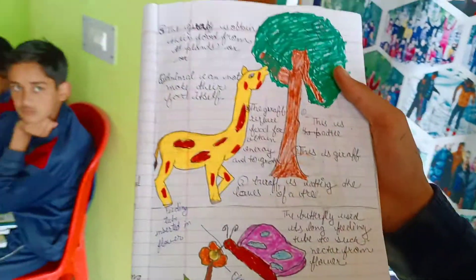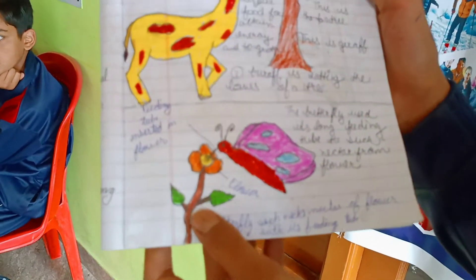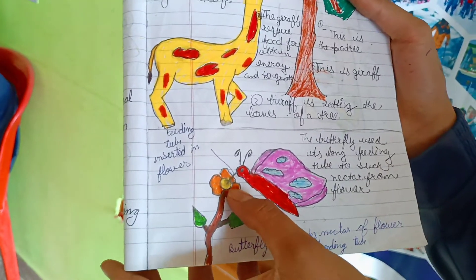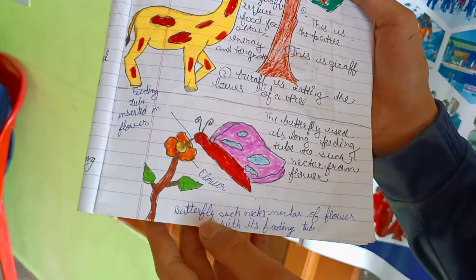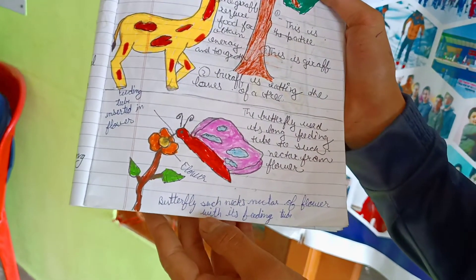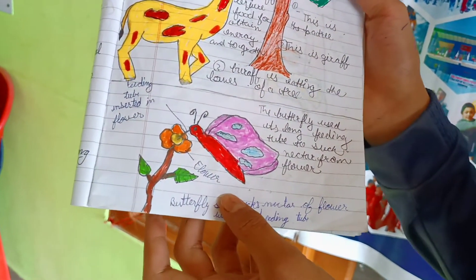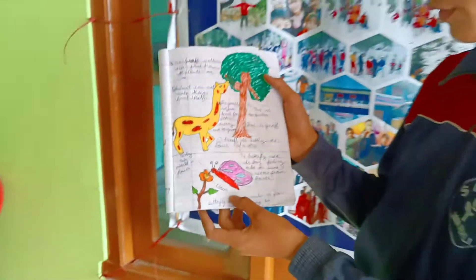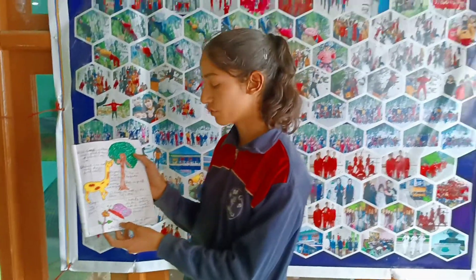Dear friends, you can see in this picture — this is a butterfly, this is a flower, and this is a feeding tube inserted in the flower. The butterfly sucks nectar from the flower using its long feeding tube. Thank you dear friends for your kind attention.